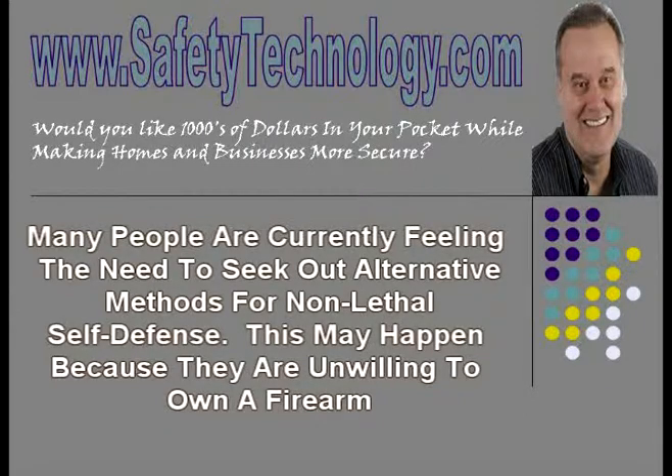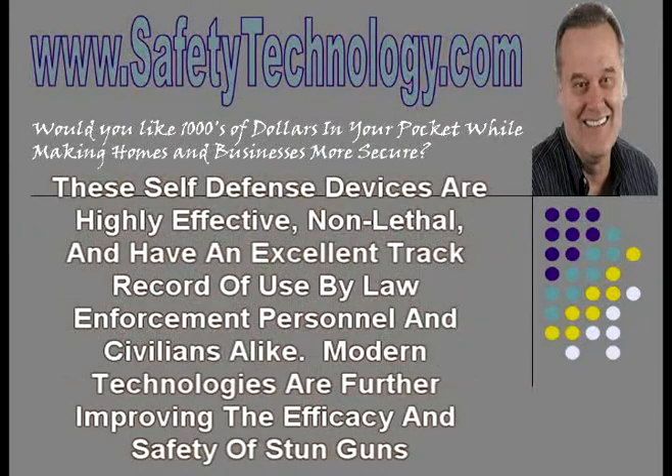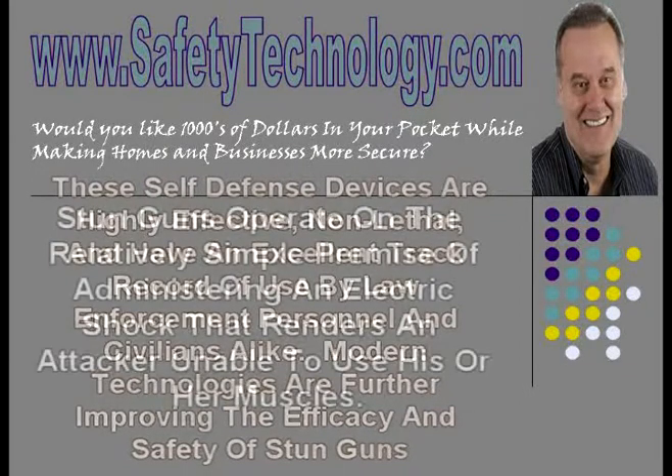With this reality, one excellent choice for many people is a stun gun. These self-defense devices are highly effective, non-lethal, and have an excellent track record of use by law enforcement personnel and civilians alike. Modern technologies are further improving the efficacy and safety of stun guns, making them a very viable option for many homes and individuals interested in personal safety and property protection.